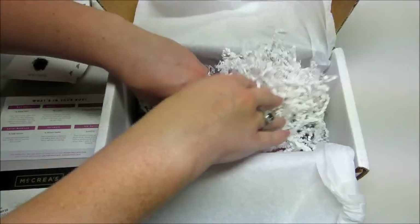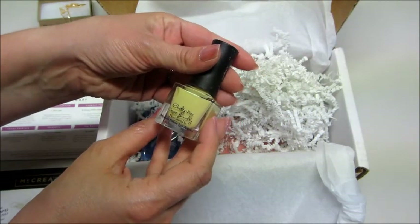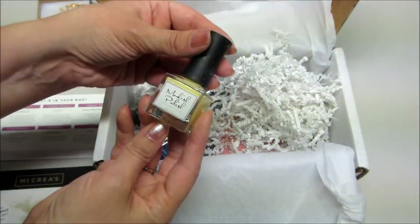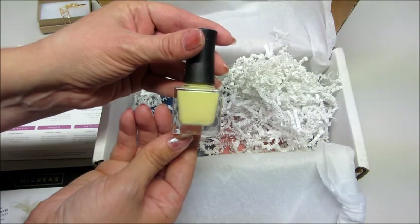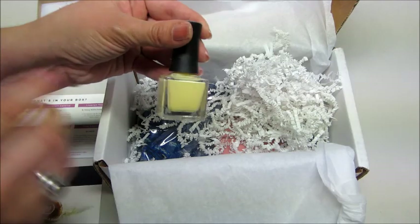Next up we have a nail polish — cruelty free, vegan free, made in Los Angeles by Modish Polish. It's a kind of interesting yellow color. It's showing up a little bit differently on camera; it's a little bit lighter in person. I'm still going to wear it — I think it's a pretty color.